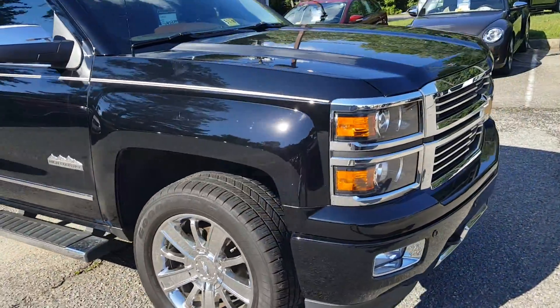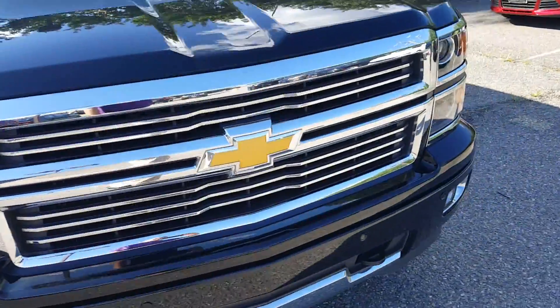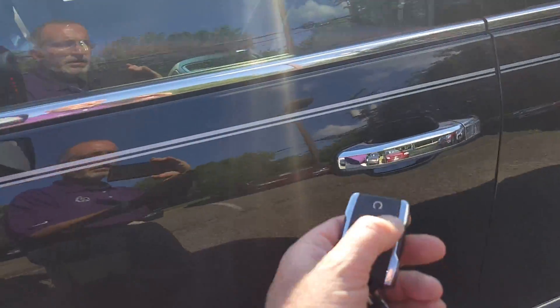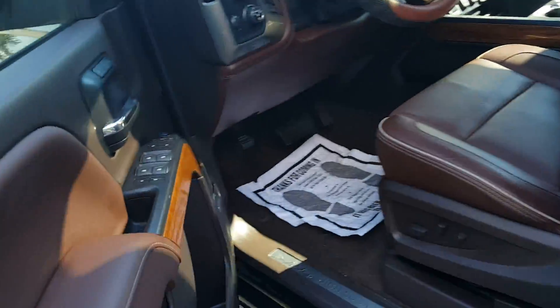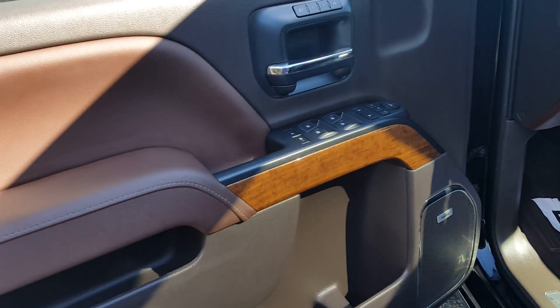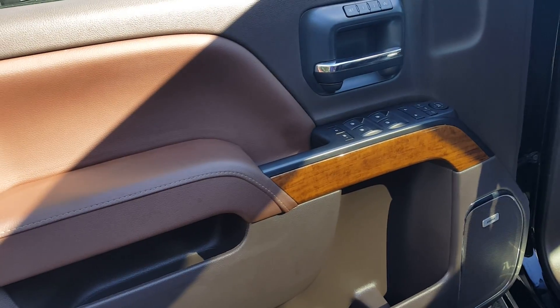Let's take a look inside. Wow, that's a pretty truck. It has this beautiful brown leather interior, almost a burgundy.